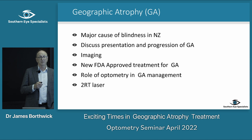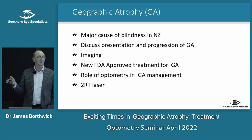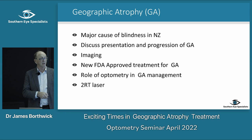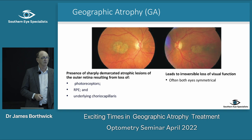Throughout this talk I'll cover: geographic atrophy as a major cause of blindness in New Zealand; the presentation and progression of GA and imaging; a new FDA-approved treatment for GA; the role of optometry, because you're going to play a big part in this; and then a short discussion about 2RT to round it off.